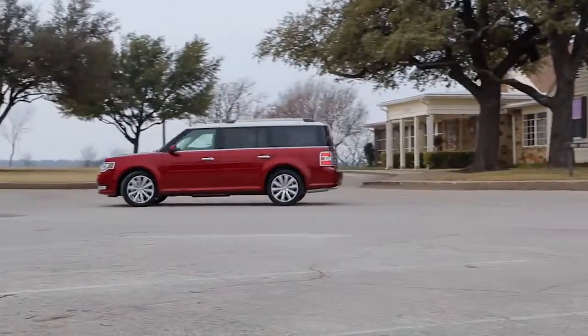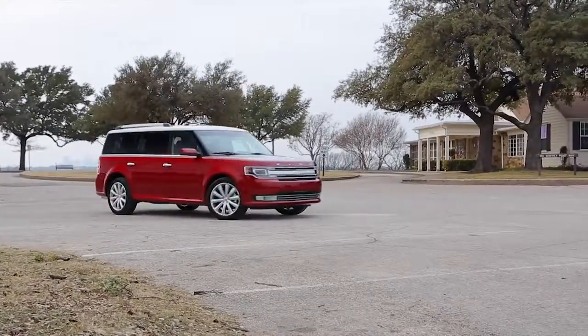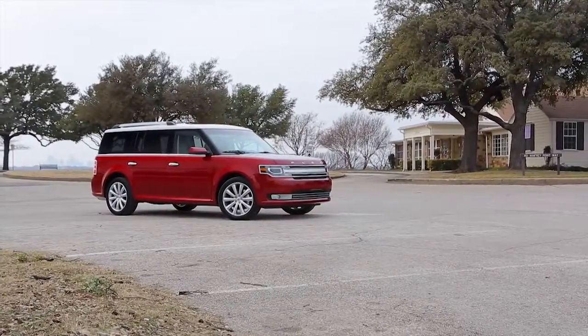MSRP on this one is just over $45,000, but with incentives the actual transaction price would be just under $40,000, and that makes it one of the best luxury SUV buys on the market. So please leave a comment.